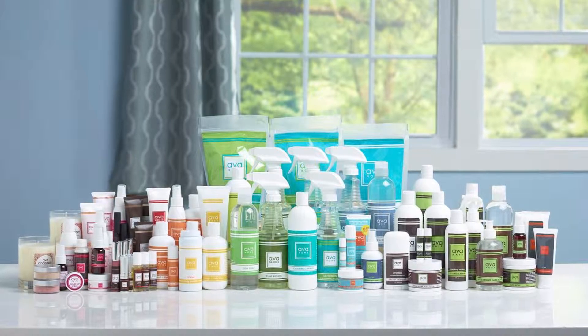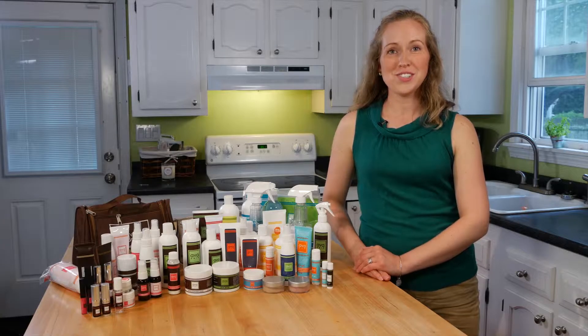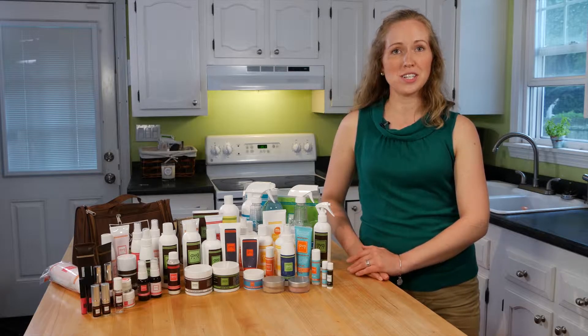Ava Anderson Nontoxic is a complete line of personal care products that are free of harmful toxins and dangerous chemicals. I was first introduced to Ava Anderson Nontoxic by a friend who talked to me about some of her favorite products, and after trying them out I found that they worked really well.